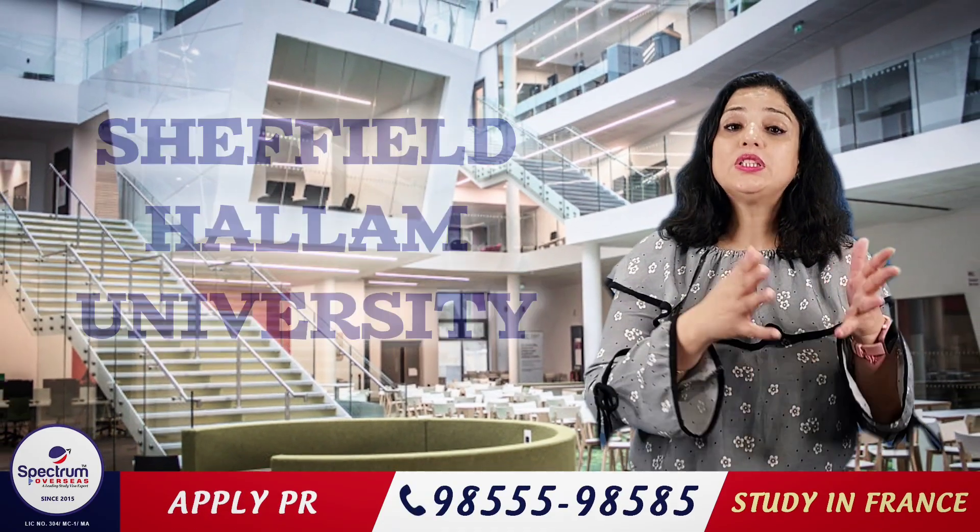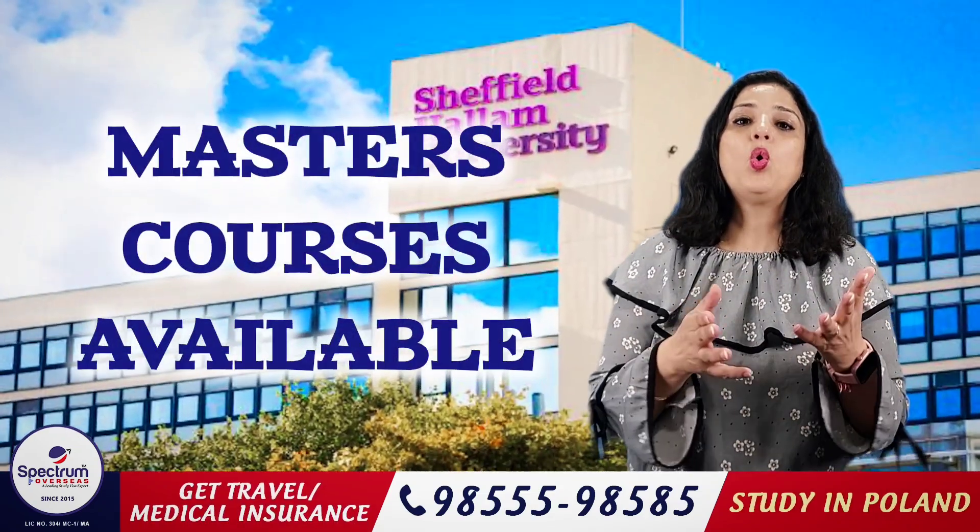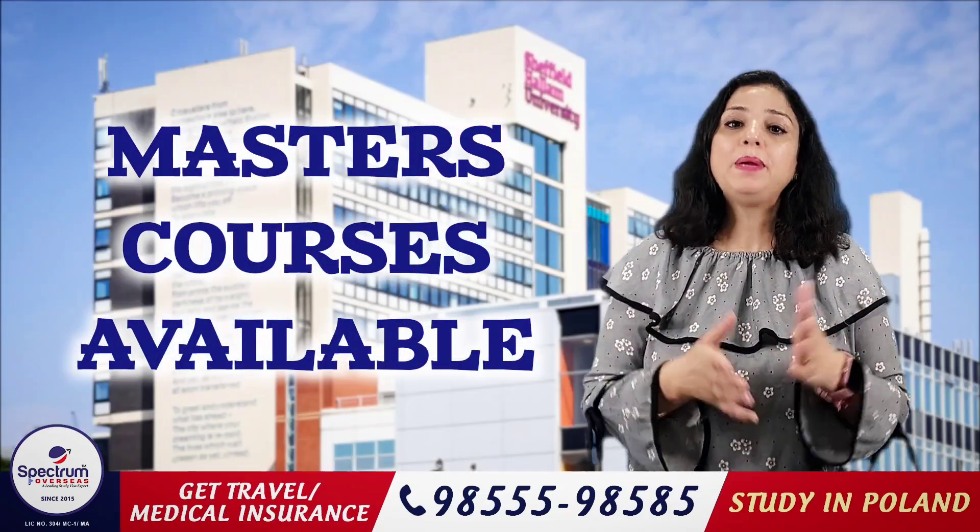Sheffield Hallam University is located in South Yorkshire, England. You will get Master's courses and PG programs here.